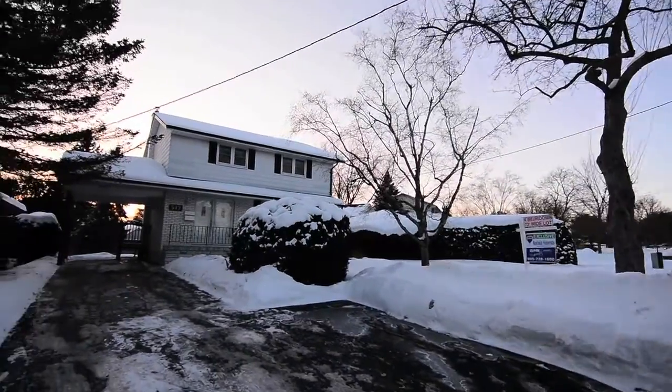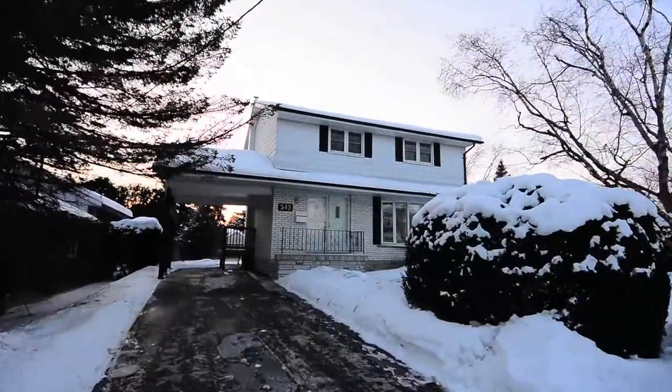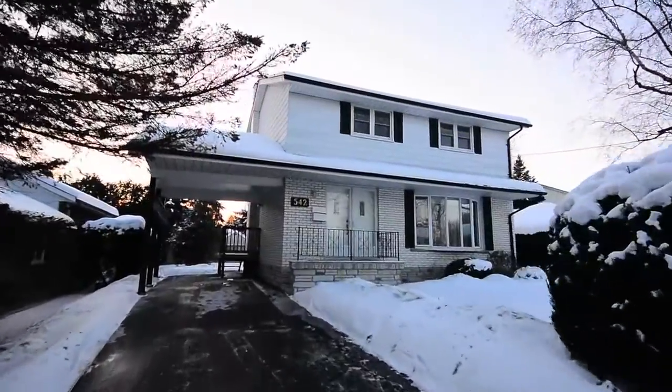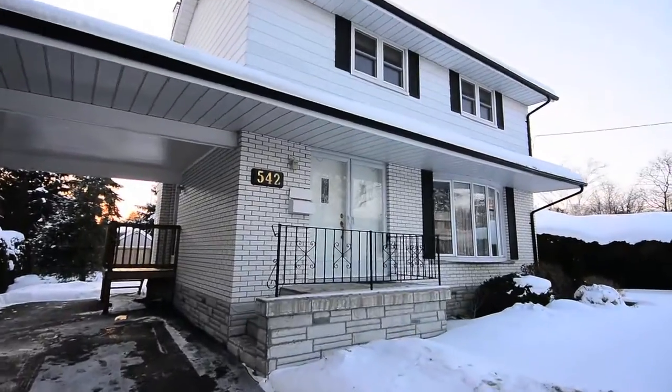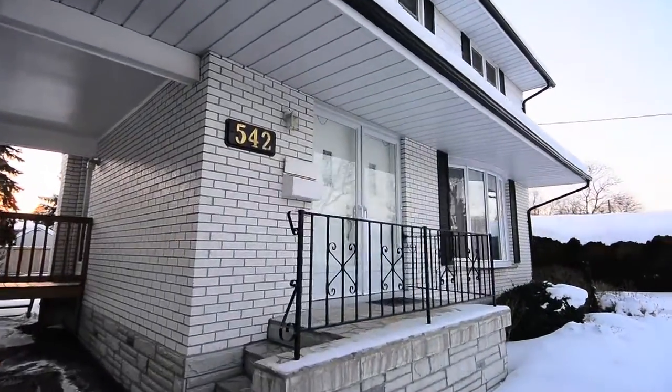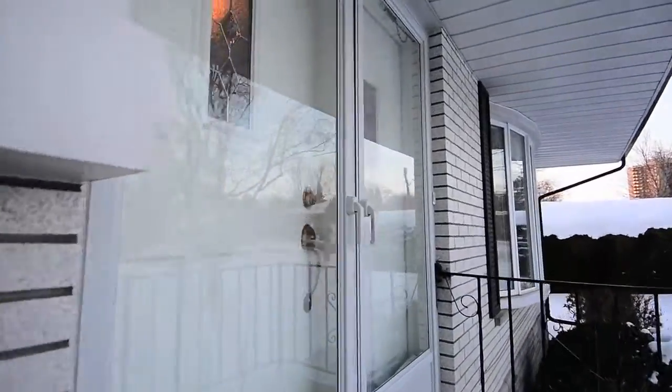Situated in a mature, desirable neighbourhood, 542 Brentwood Avenue is a four-bedroom family home of classic design located on a 73 by 120 foot lot. An extra-long driveway with carport leads to stone steps with wrought iron railing and an inviting double door entryway.